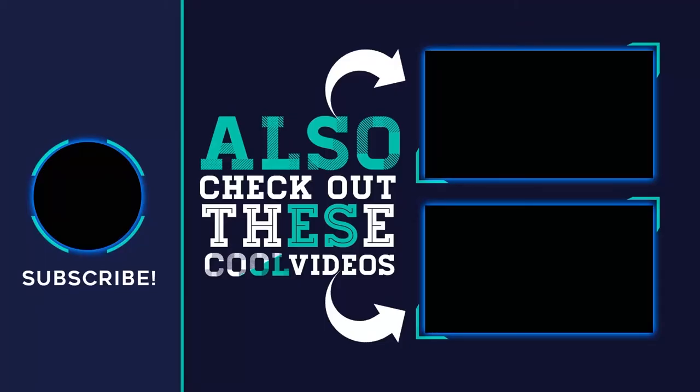For more information, visit the website linked below. Thank you for watching this video. Please subscribe to my channel, share this video, and hit the like button.